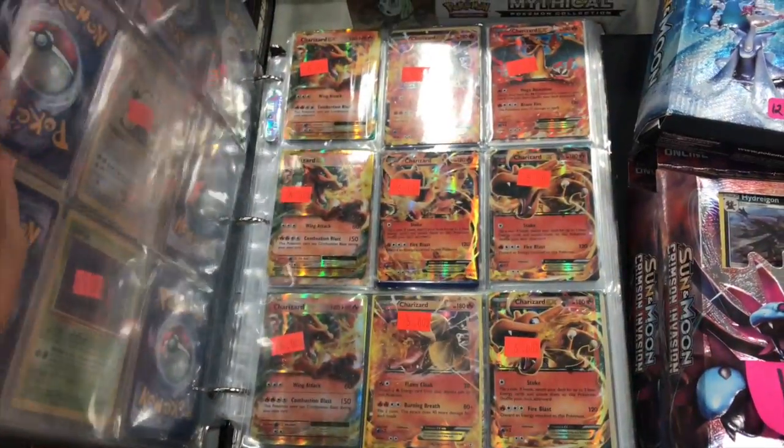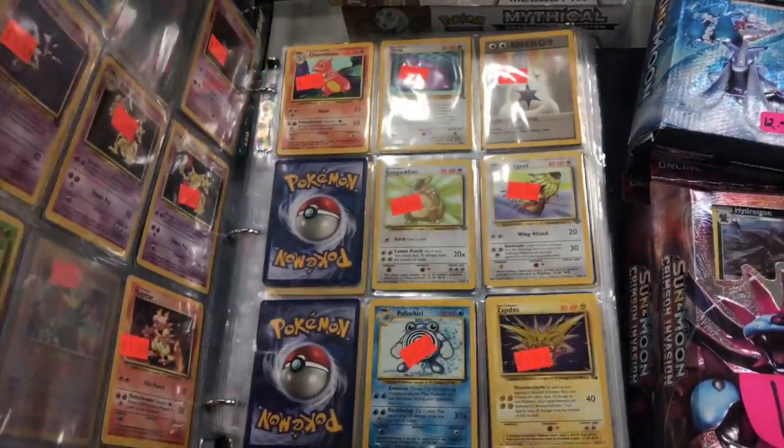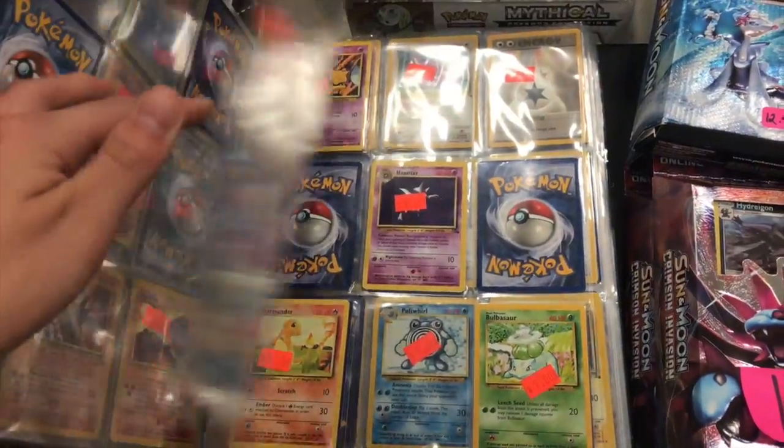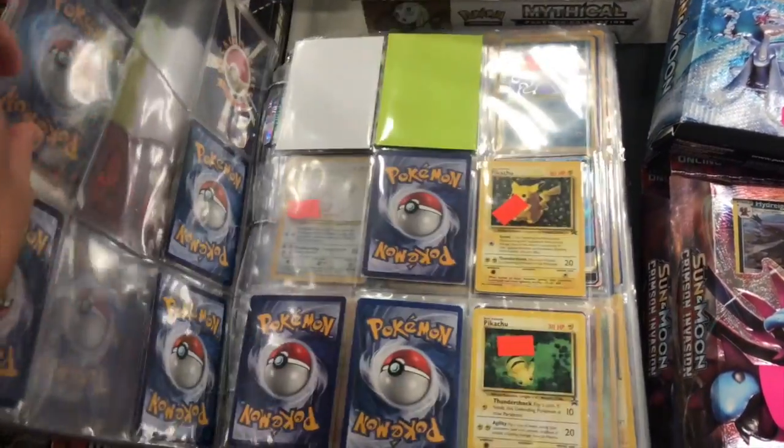The prices — I guess they're okay, they're a little bit high but that's fine. Anyways, as you can see here we are in the older card section. They have some older holos, and then back to EXs, GXs, and full arts.